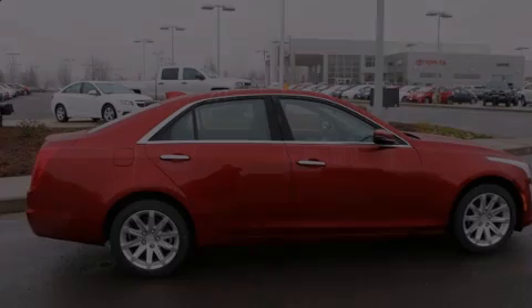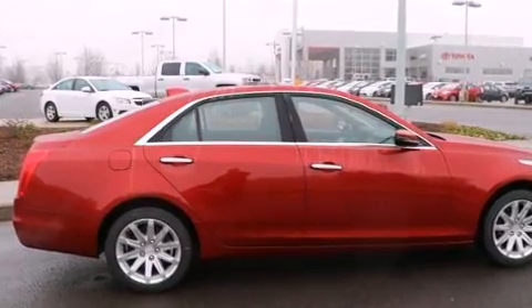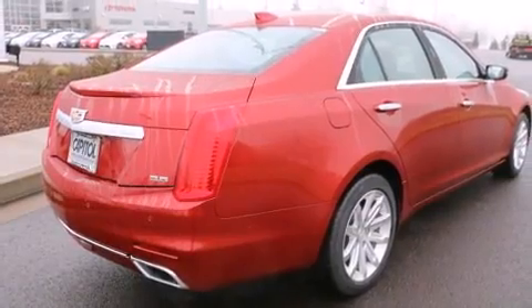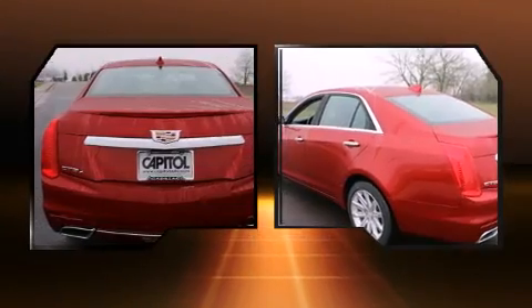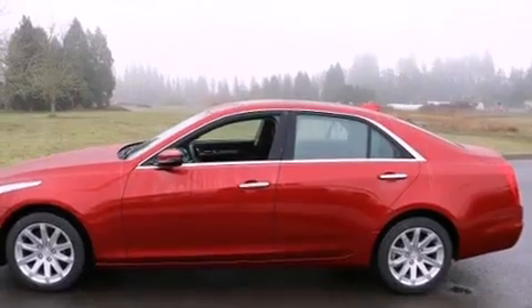The 2015 Cadillac CTS. This four-door, five-passenger sedan is ready to drive off the showroom floor. Under the hood, you'll find a six-cylinder engine with more than 300 horsepower. And for added security, Dynamic Stability Control supplements the drivetrain.